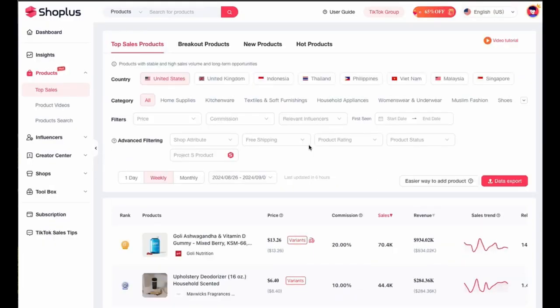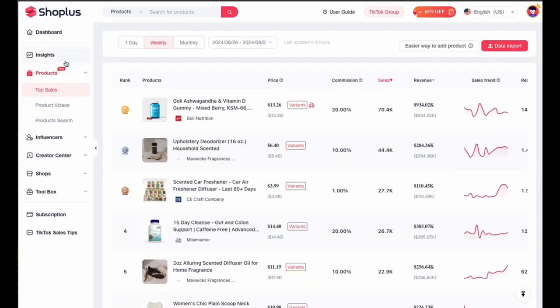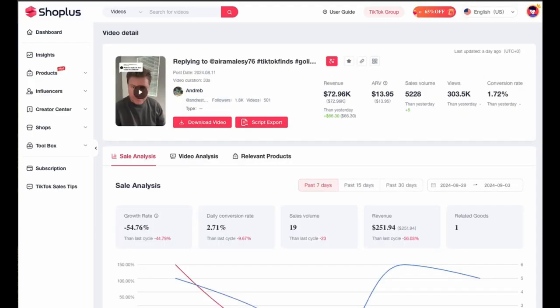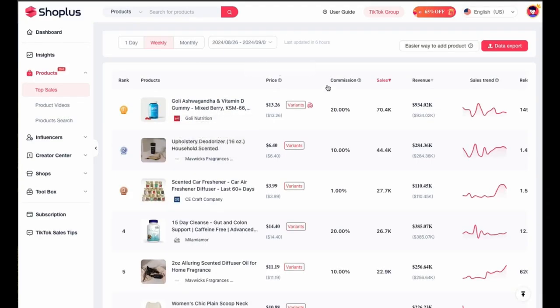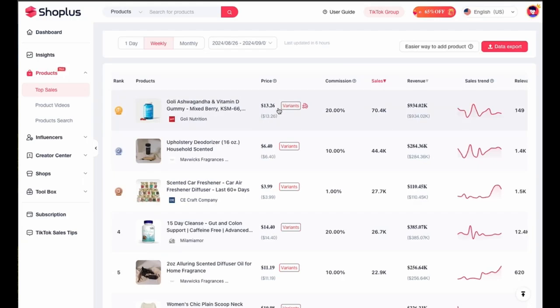Let me show you some proof. I'm in Shop Plus at the moment, which is my favorite spy tool for TikTok shop. Let's start at the main page — we've just looked at top sales underneath products. The product we are focusing on is the Ashwagandha Vitamin D. The commission is 20% for every sale that you make, and the price it sells to customers is $13.26.